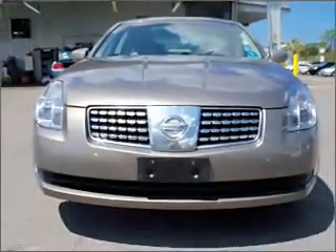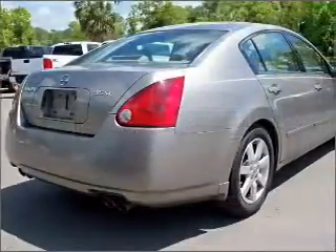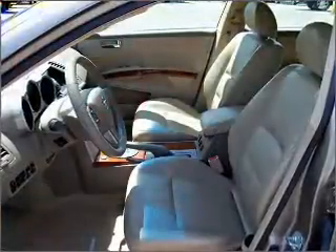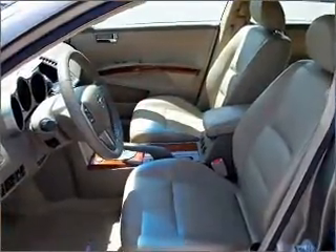premium wheels lend a distinctive appearance. You will appreciate the safety feature of anti-lock brakes. Let the outside in with a built-in sunroof. Call today to schedule a test drive.